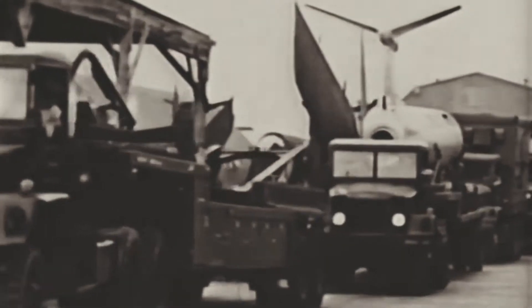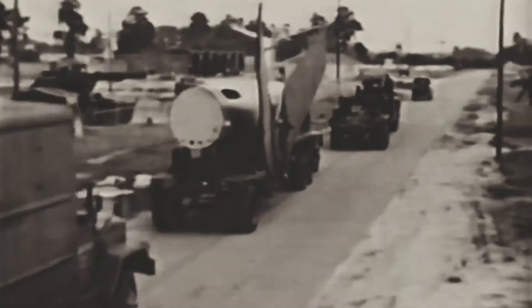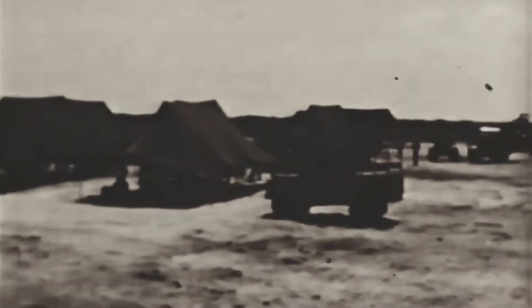The Martin MGM-1 Matador was the first operational surface-to-surface cruise missile designed and built by the United States. It was developed after the Second World War, drawing upon their wartime experience with creating the Republic Ford JV-2, a copy of the German V-1.